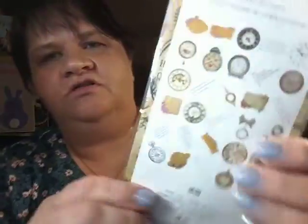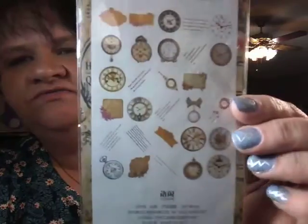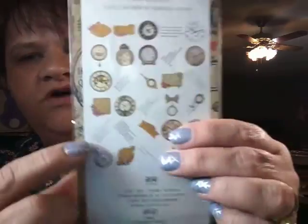I'll just show you those for now and go on to the next one, which is vintage clocks. All kinds of different clocks in here, and they've got little sayings on them. And then there are stickers of women — little stickers of women. These were all between two and three dollars each, which I thought was not bad at all.